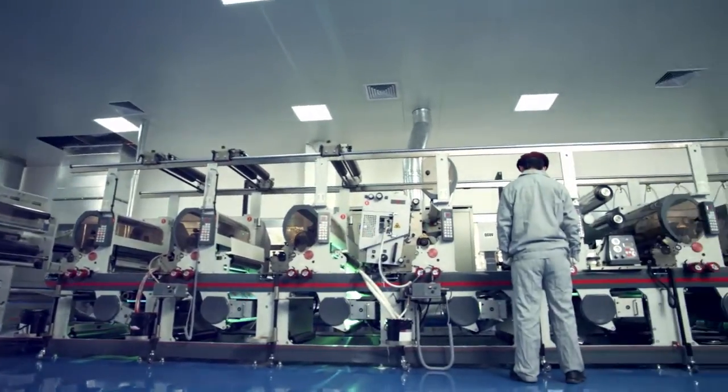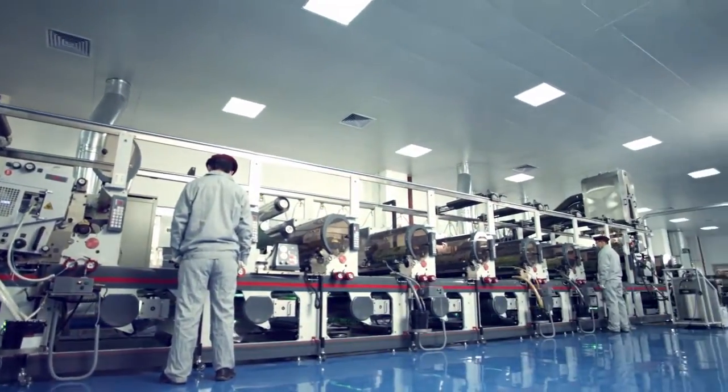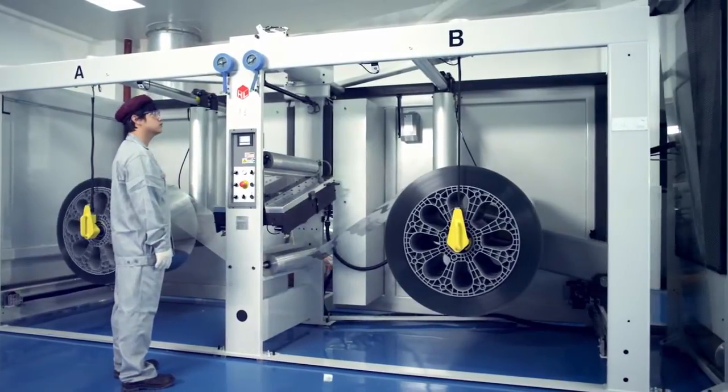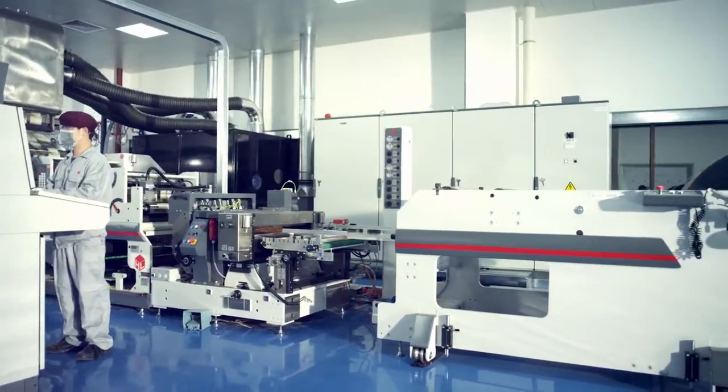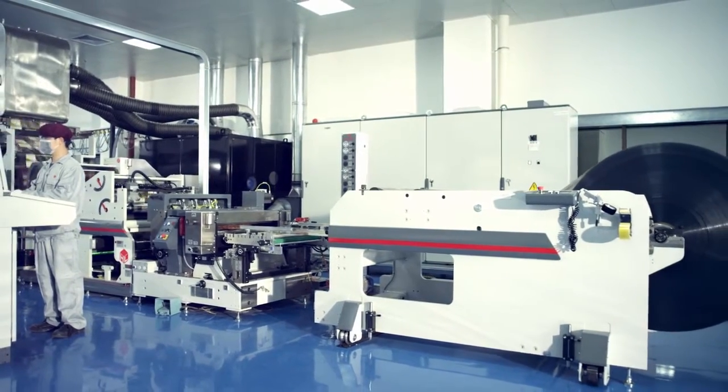Our most recent purchase represents a step change in the production of clear printed packaging. It is a new state-of-the-art combination printing press that provides exceptional quality, offers far more printing and decorating options, and significantly improves manufacturing efficiencies.